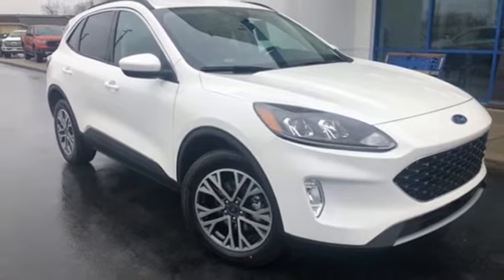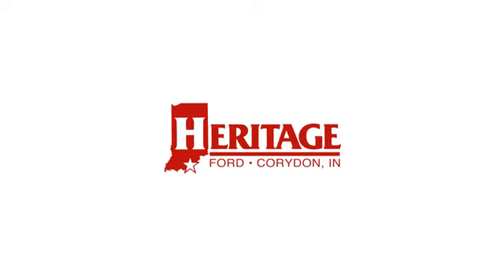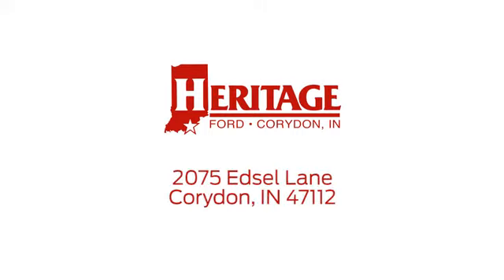The time is now. See it for yourself today. Heritage Ford is proud to be an automotive leader in our community. We're located at 2075 Edsel Lane Northwest in Corridan, Indiana.